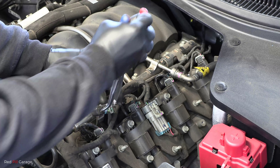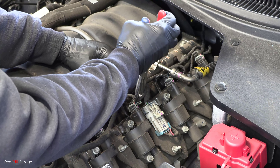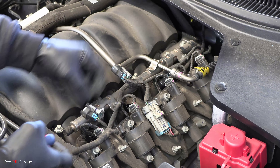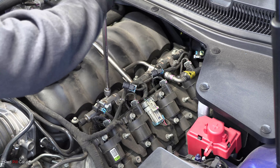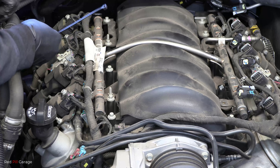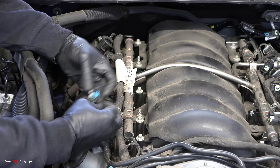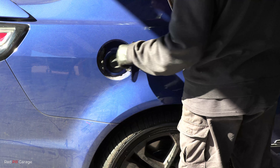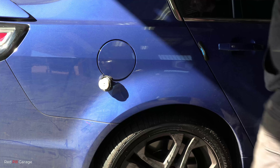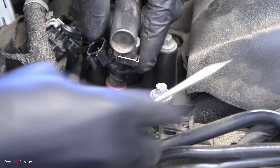Now it's time to disconnect all the injector connectors. If you're using pliers, be careful not to squeeze too hard — you don't want to crack or break any of those connectors, and make sure none of the wiring is damaged. Now we can unbolt the fuel rail. With a zip tie, tie back those heater hoses so they're out of the way. On the driver's side, disconnect all the injector connectors and check the wiring for any damage. Next, unscrew your petrol cap — there should be a total of eight bolts holding that down.